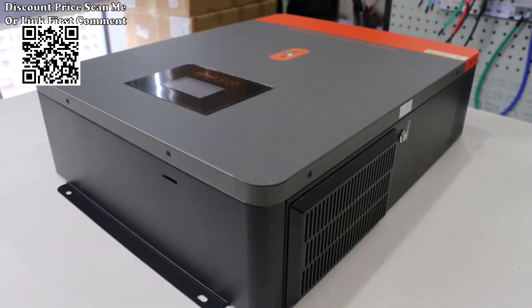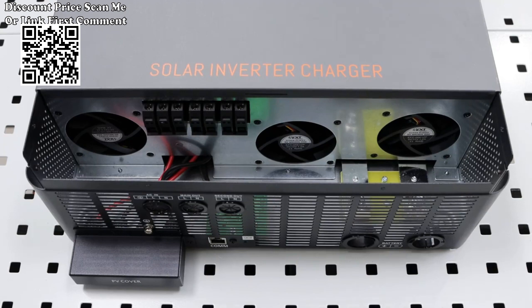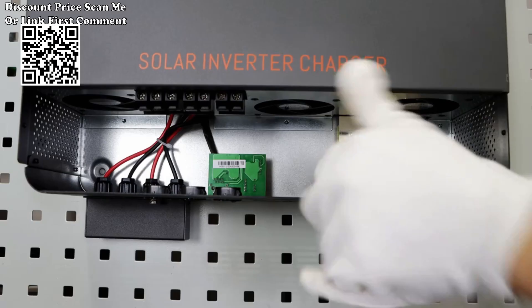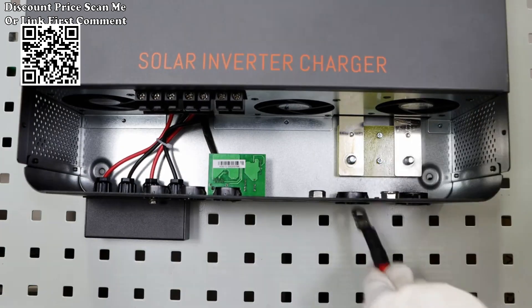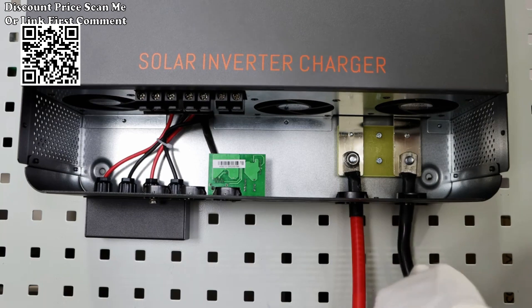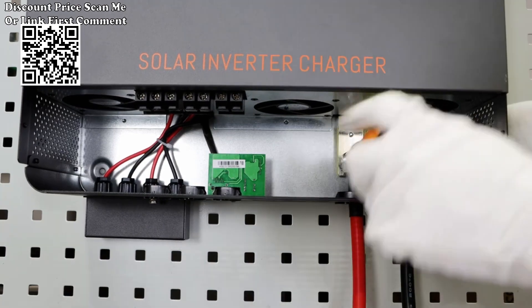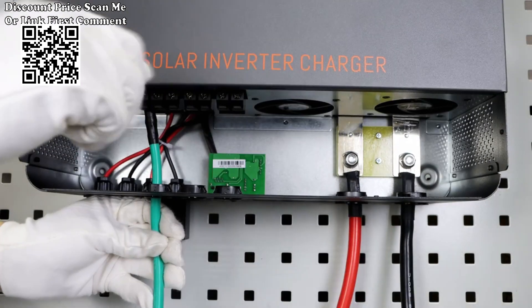Pomer Hybrid Solar Inverter features: 1. Pure sine wave solar inverter, on-grid and off-grid. 2. Compatible with mains voltage or generator power. 3. Output power factor 1.0. 4. High PV input voltage range up to 500VDC. 5. Wi-Fi and GPRS available for iOS and Android. 6. Built-in anti-dust kit for harsh environments.